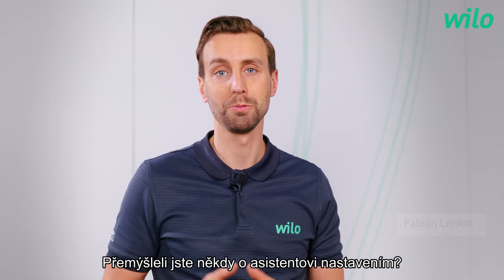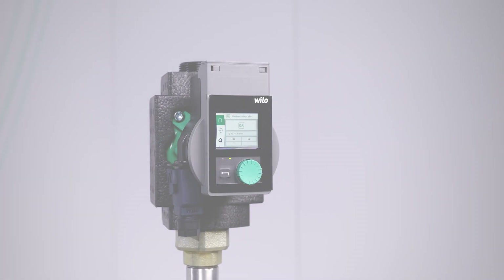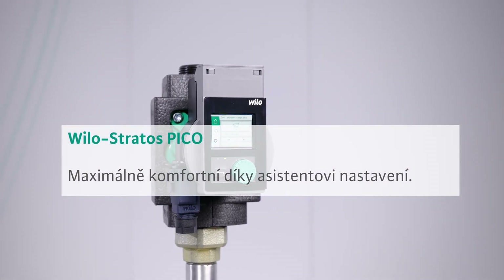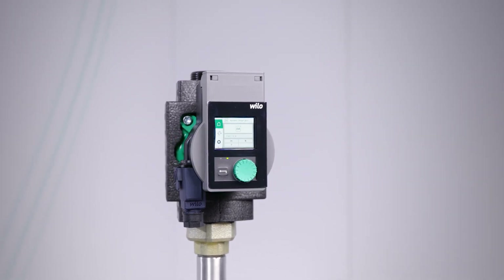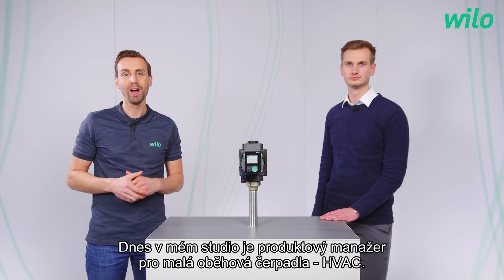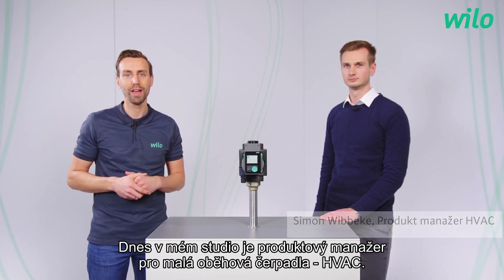Hello everyone. Have you ever thought about a guided setting? My name is Fabian. Today in my studio, our product manager for small circulation pumps HVAC.